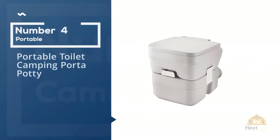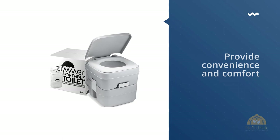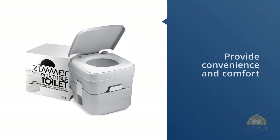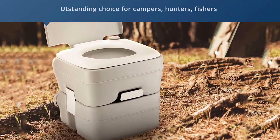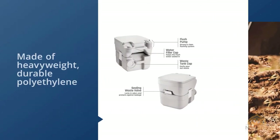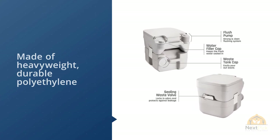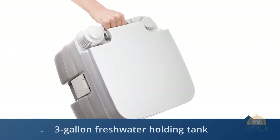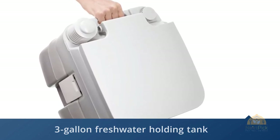Number four: portable toilet camping porta potty by Zimmer. At Zimmer, they're passionate about customers who are passionate about the outdoors. Their portable toilet combines the comfort of a residential toilet with the convenience and ruggedness needed for extended stays in the wilderness, open road, or ocean. No power or water source required. Made of heavyweight durable polyethylene, this is an outstanding choice for campers, hunters, fishers, and on road and boat trips.